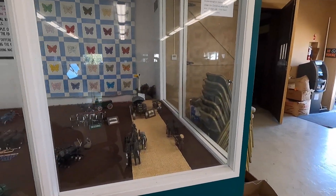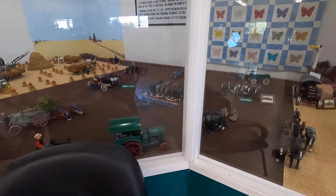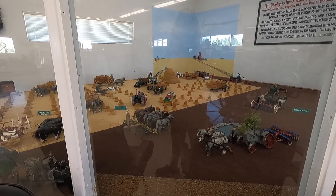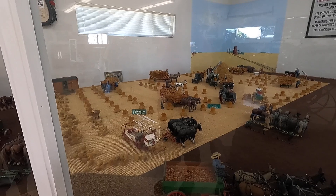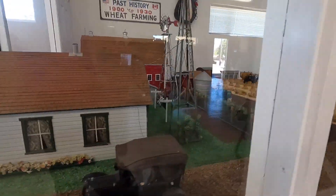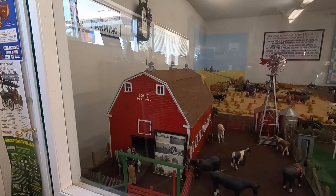This exhibit was made by Percy Desertel, the guy who started this museum. He handcrafted every single thing in the exhibit — carved it all from wood and painted it — and it's based on a farm he grew up on in Canada. You can see all the different stages of the wheat crop. It's a really beautiful exhibit. This is a replica of his home and the barn; you can see the name 'Desertel' on the barn.